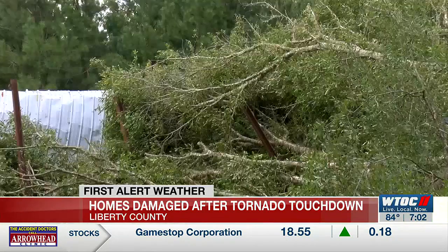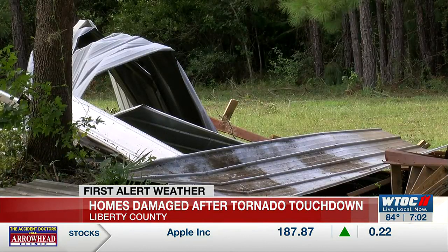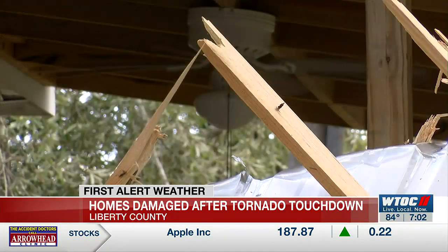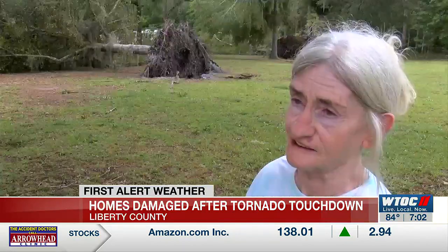It tore down one half of the shop, and two vehicles in the shop are partially damaged. Laughlin says thankfully no one was home when the tree fell on her house and everyone is safe. The tree damaged the roof, the bedroom, bathroom, and a portion of the living room. The ceiling is sinking in as of now, but she partially fixed the roof.